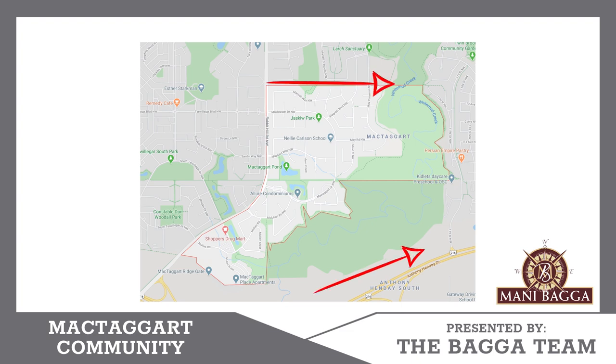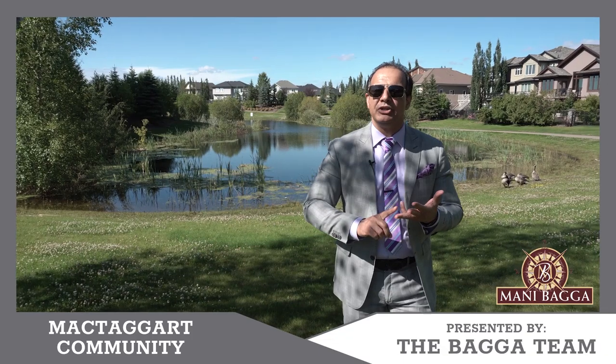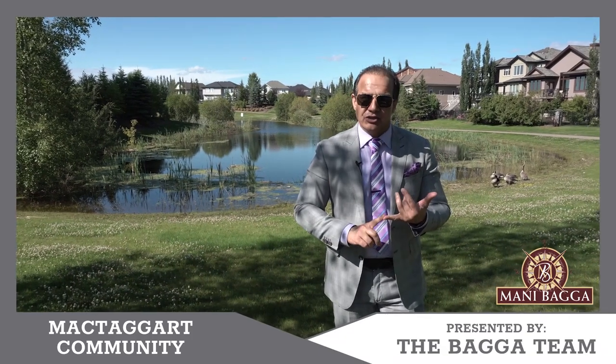This is a small community which offers you a variety of homes — detached single family homes, retirement homes, and luxury homes.